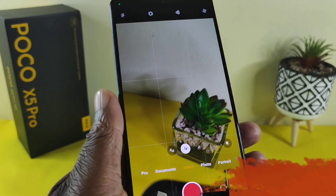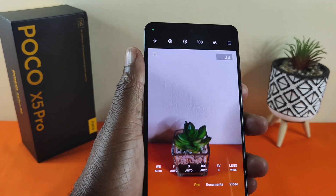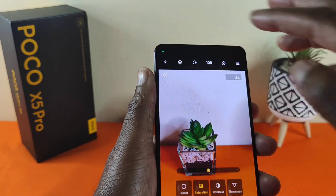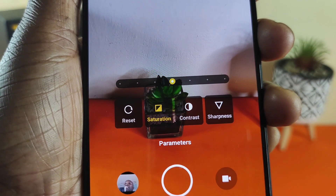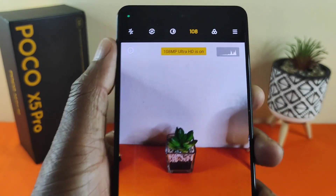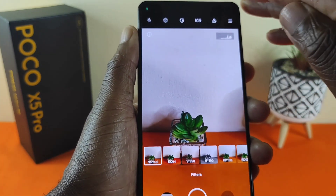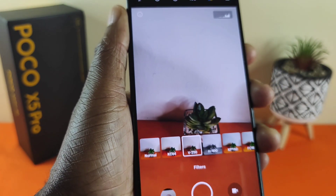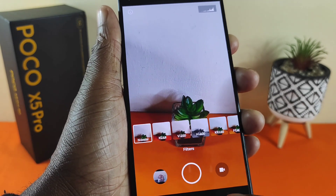Let's have a look at more camera features. I love the fact that you have the histogram on here. Tapping on this option, you'll see three controls: saturation, contrast, and sharpness. And then you've got the 108 megapixel camera for taking the best photos. There are also color gradients — really useful — before going back to the main view.